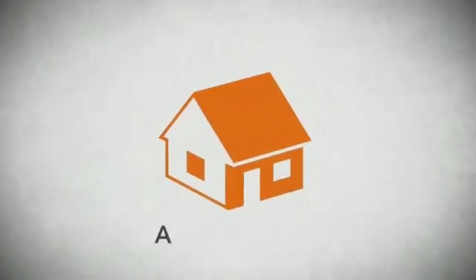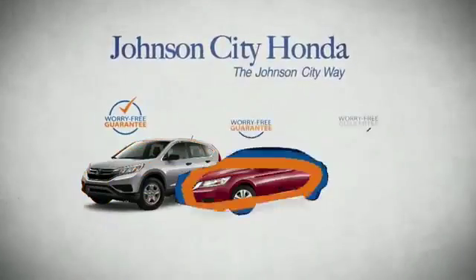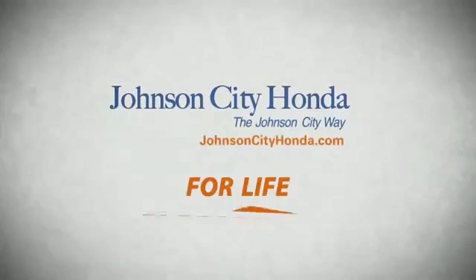It's longer than it takes to pay off a mortgage. And yet life is how long Johnson City Honda stands behind your new or quality pre-owned vehicle. Because we want you to be our customer for life.